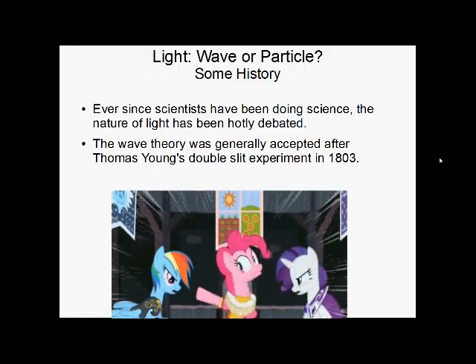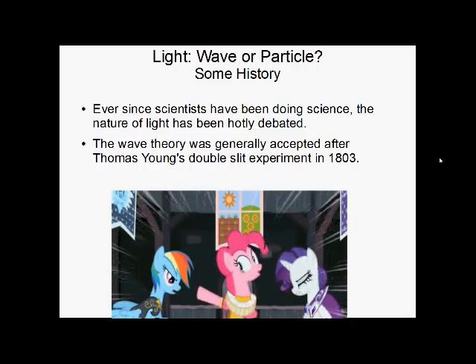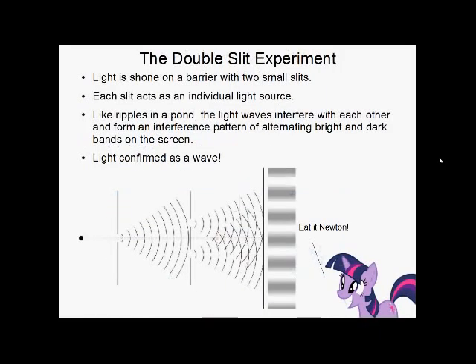The wave theory gained general acceptance after Thomas Young's 1803 double slit experiment. We shine light onto a barrier with two tiny slits in it. As the light comes out, each slit acts as its own individual light source, and like ripples in a pond, these waves interfere with each other and cause an interference pattern — with dark bands where they destructively interfere and light bands where they constructively interfere. This pretty much confirmed light as a wave.